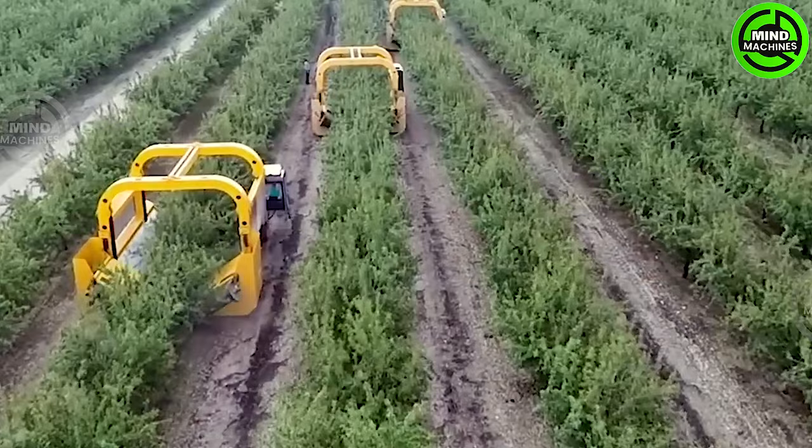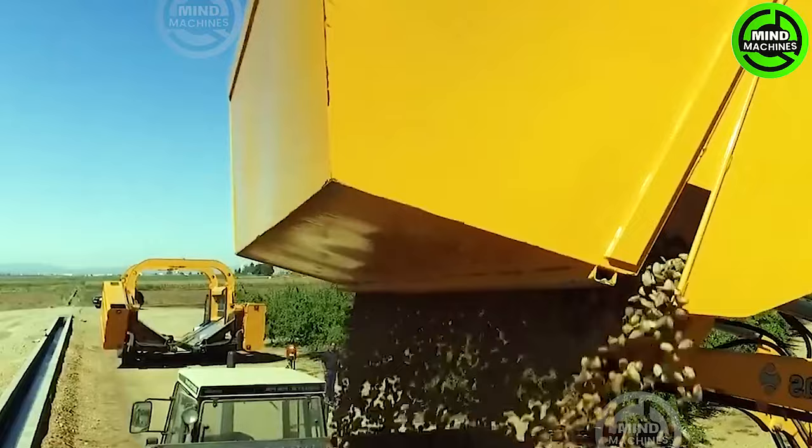Allow me to present the almond harvester. After a gentle shake, the almonds gracefully descend from the tree onto trays that tilt towards the conveyor belts. Subsequently, they make their way to either a peeler or are directed into a hopper.